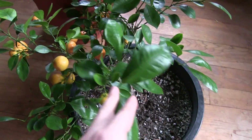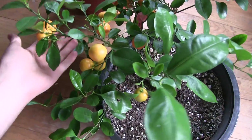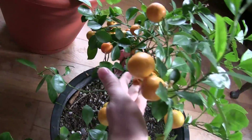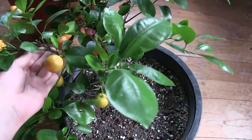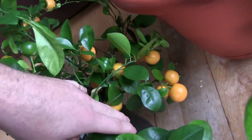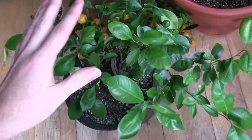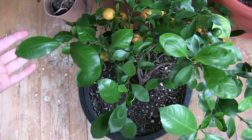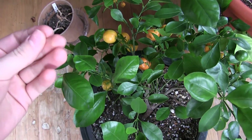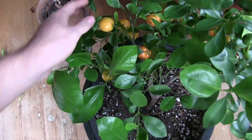The next thing we're going to harvest in our citrus harvesting special is our Calamondin orange, loaded up with oranges. Check out all these oranges - it's so healthy and just full of them. They're almost like grape clusters on here. They're delicious - really, really good. I use them in smoothies. I actually just blend up the entire rind of the fruit because it's such a small rind, it's really not that bitter at all, and it adds a lot of really good orange flavor.